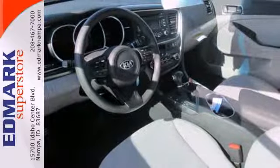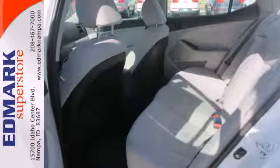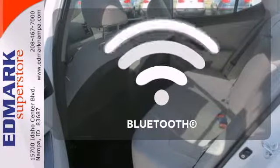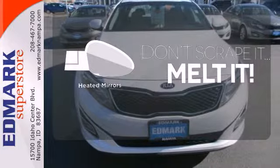It has stability and traction control, impressive four-wheel independent suspension, and attention-grabbing dual exhaust. You don't have to put your life on hold when you have Bluetooth. Leave the scraper in the car, thanks to the heated mirrors.